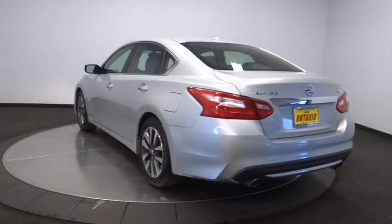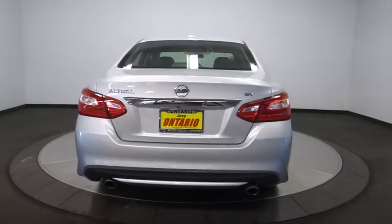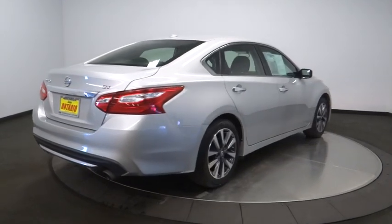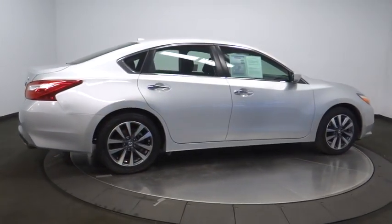Here are some of this vehicle's great options: backup camera, steering wheel audio controls, anti-lock braking system, keyless entry, traction control, stability control, remote engine start, leather wrapped steering wheel, dual airbags.